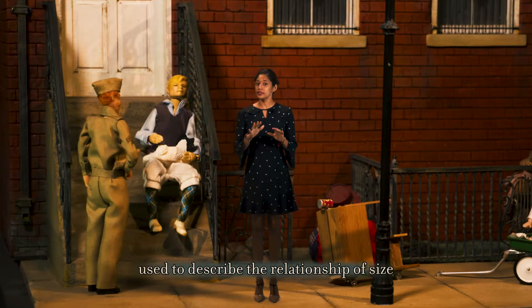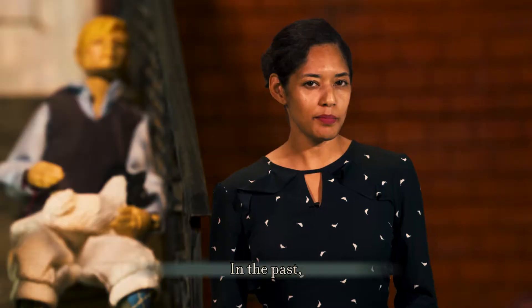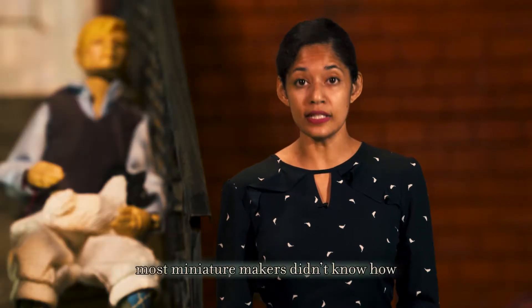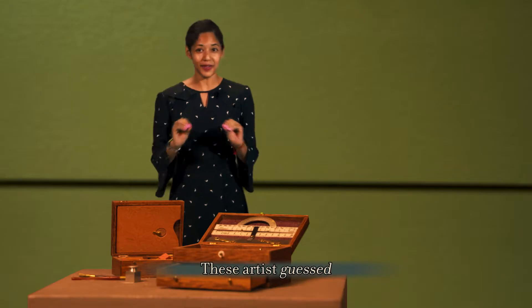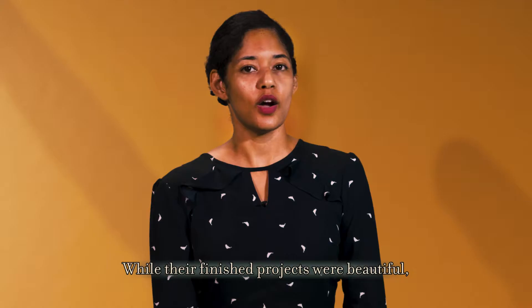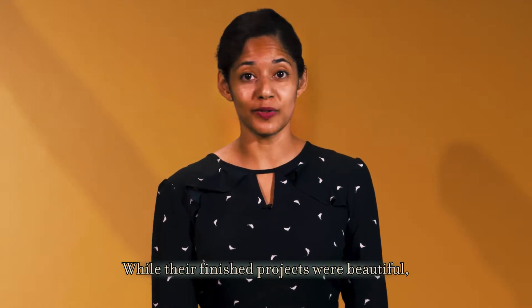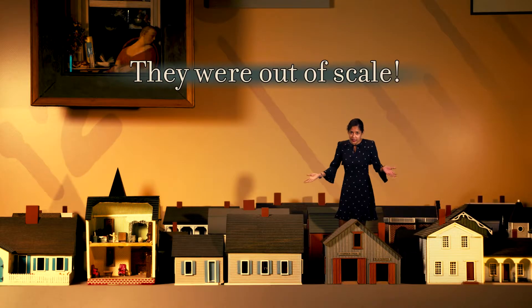The key mathematical concept used to describe the relationship of size is a ratio. In the past, most miniature makers didn't know how to harness the power of ratios to create their artwork. These artists guessed what size their miniature should be based on visual observation. While their finished projects were beautiful, they had many relative size differences — they were out of scale.